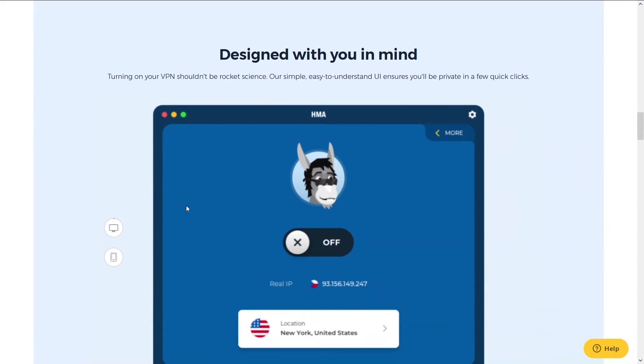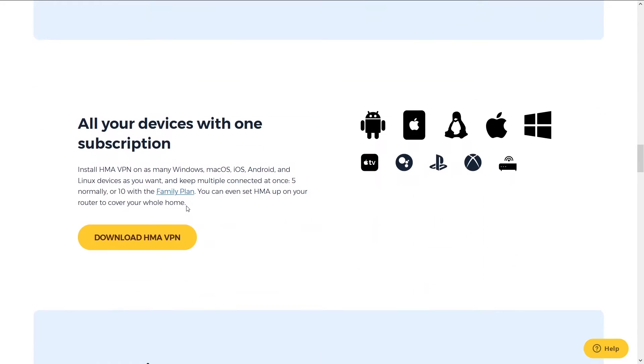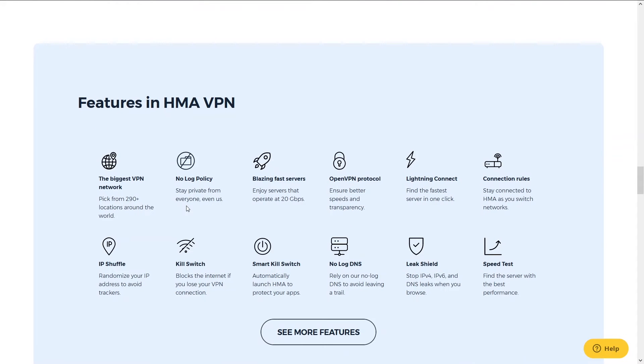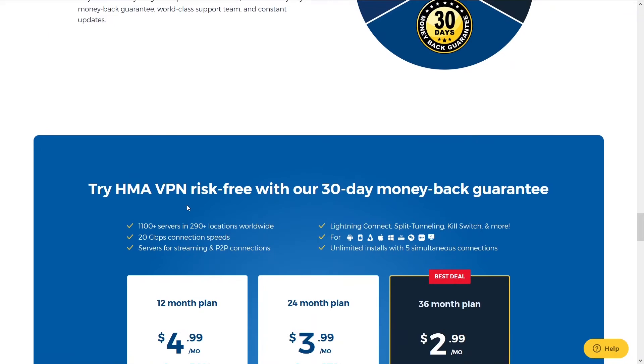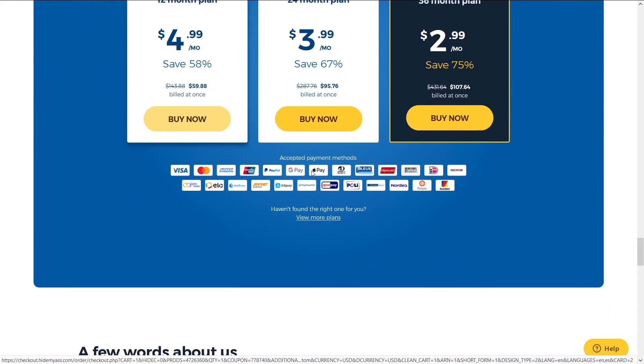You'll be able to do whatever you're looking to do with HMA. The thing that differentiates HMA from all the other VPNs is the number of locations. There's a ridiculous number of locations, especially foreign small countries you wouldn't expect. Unfortunately, their speeds are slower than NordVPN, but it's also a little cheaper. You can access HMA and a potential discount below in the description.